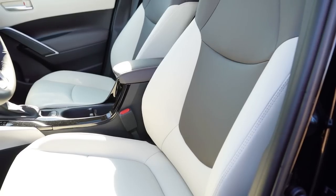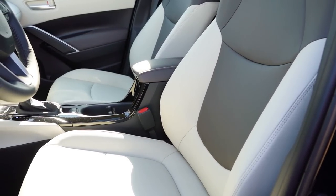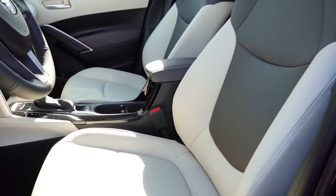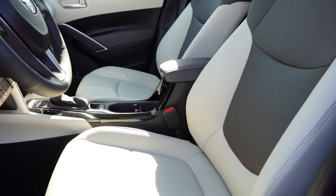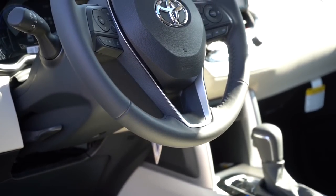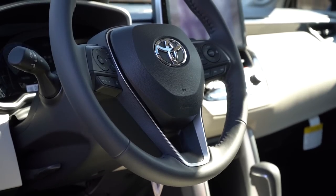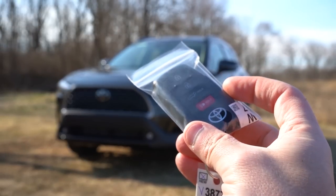The XLE also includes heated front seats and SoftEx upholstery. Overall seat comfort is plenty fine, and with the power-adjustable seat and power lumbar support there are no issues taking this on a long road trip. The steering wheel is tilt and telescoping — wrapped in urethane on the L but leather-wrapped on the LE and XLE.